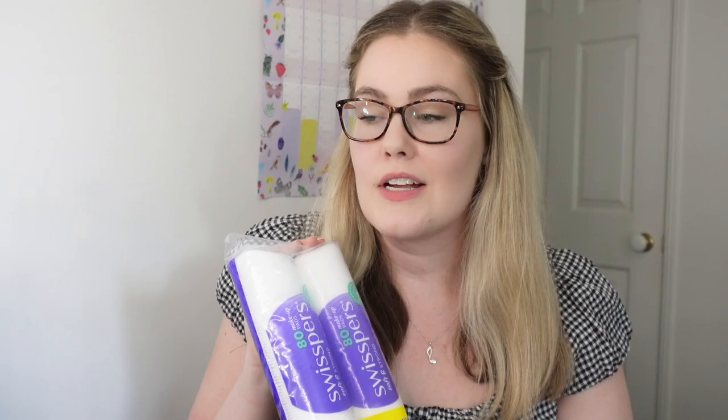Next I just got a two-pack of Swiss Fizz makeup rounds because I'm running low, so that was just a necessity purchase. I also got these pimple patches to try out — I don't think I've ever tried a pimple patch before. I do still get the occasional pimple so I thought it'd be good to keep them handy. I got the Skin Control pimple patch for overnight wear, made with tea tree. This was $5.99 for 24 patches, which I think is pretty good.